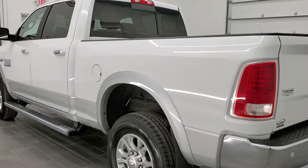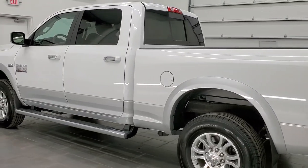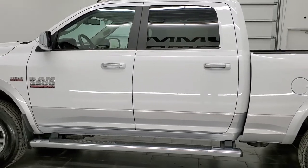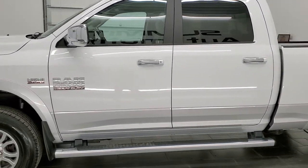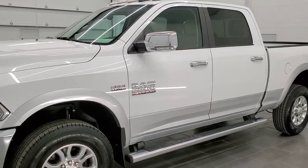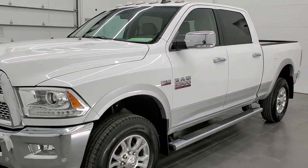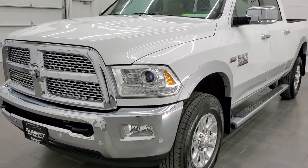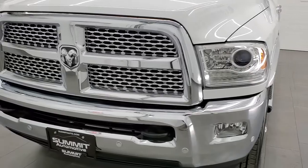This 2016 Ram 2500 Laramie has the 5.7 liter V8 Hemi engine. This truck has been fully safetied and inspected by our service shop. Per the state of Wisconsin inspection process, it has a fresh oil and filter change. All the fluids have been checked and topped off, and this truck is 100% ready to go.